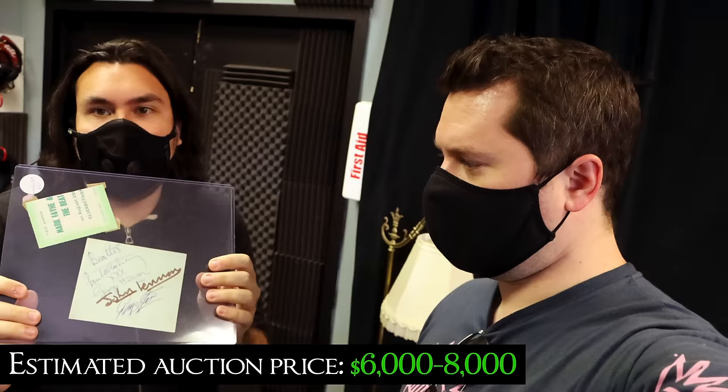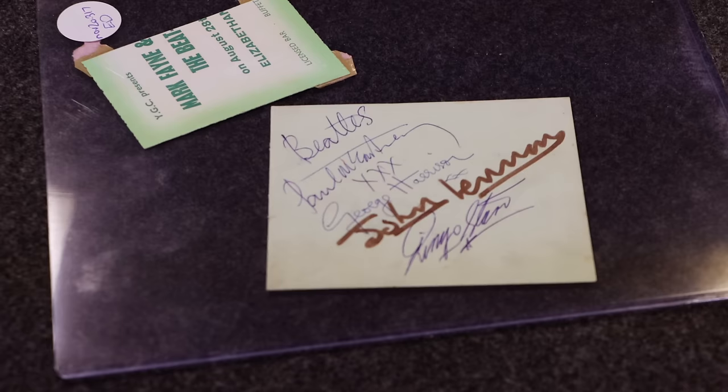This right here is a set of autographs signed by the Beatles, signed in 1963. You can see on the top there's McCartney, then Harrison, Lennon, and Ringo. What's cool is on the Lennon you can see a beautiful, bold inscription.